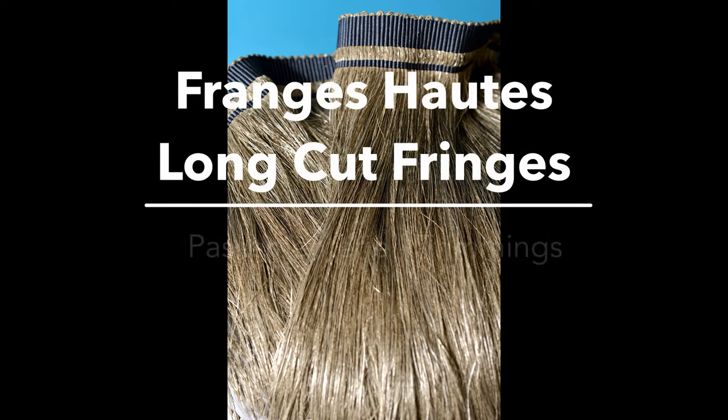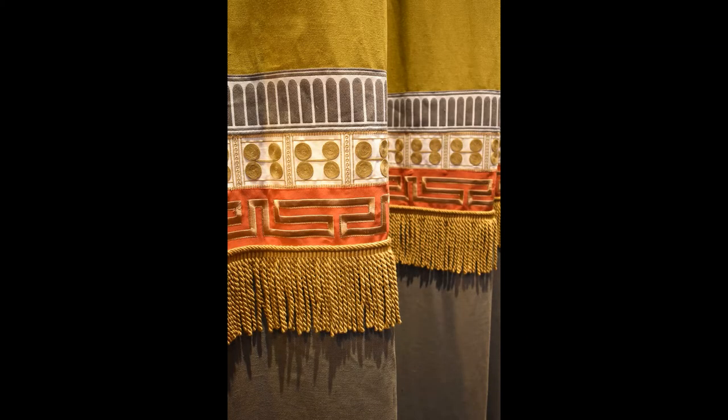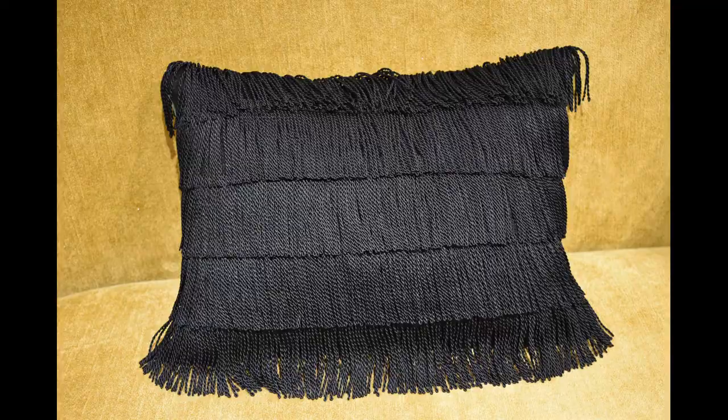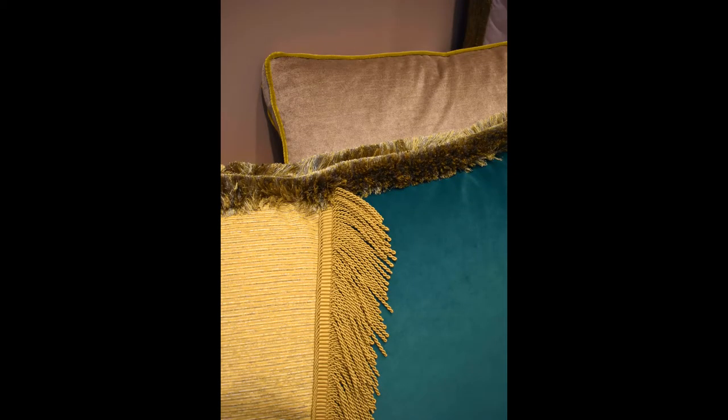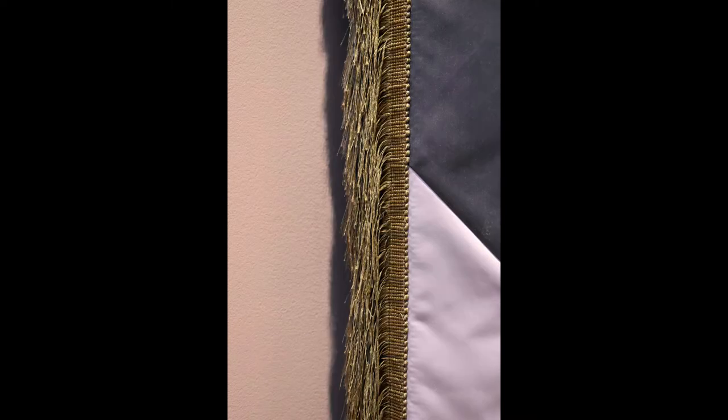Houless presents its long fringes collection. These extra-length fringes are both subtle and sophisticated — the ultimate cheek touch, available in cut or bouillon fringes — and are an essential element of any trimming collection.